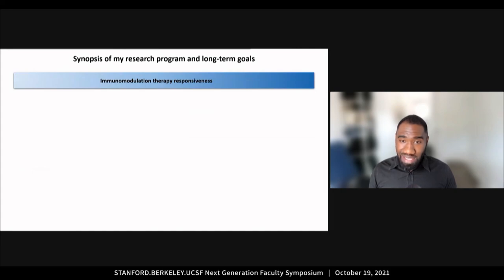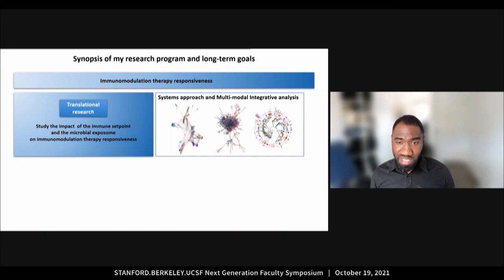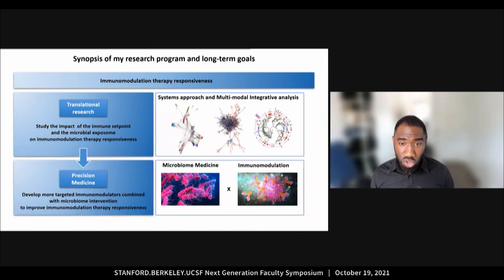My research program proposes to understand the principles that govern immunomodulation therapy responsiveness. My lab will perform translational research to study the impact of the immune set point and the microbial exposome on immunomodulation therapy responsiveness. My long-term goal is to use the knowledge gained from studying these various clinical settings to contribute to the development of more targeted immunomodulators combined with immunomicrobiome interventions to improve immunomodulation therapy responsiveness.